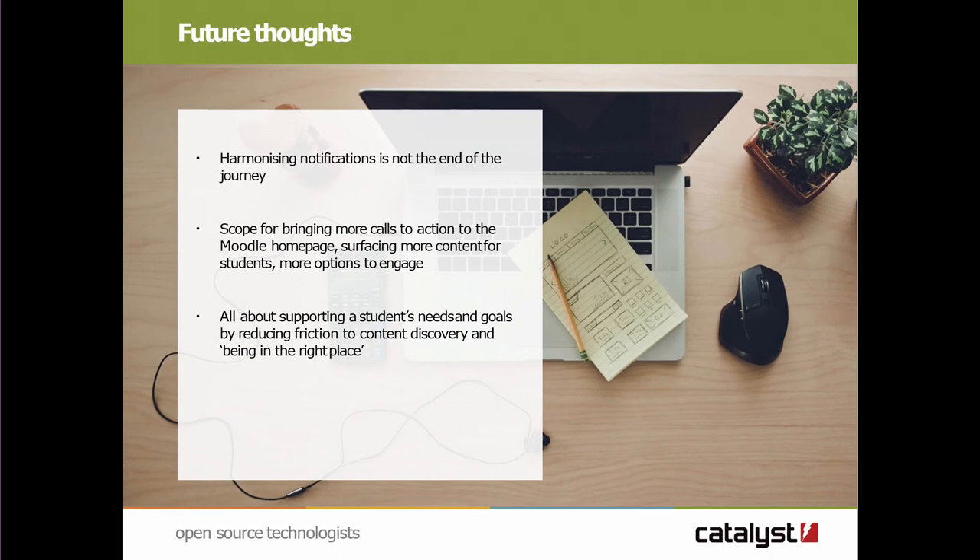But this is not really the end of the journey. We have web services talking between Moodle and Mahara to get notifications in one place, but there's more we can do.